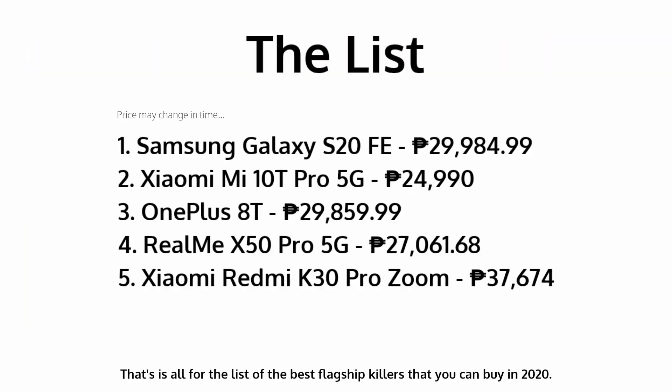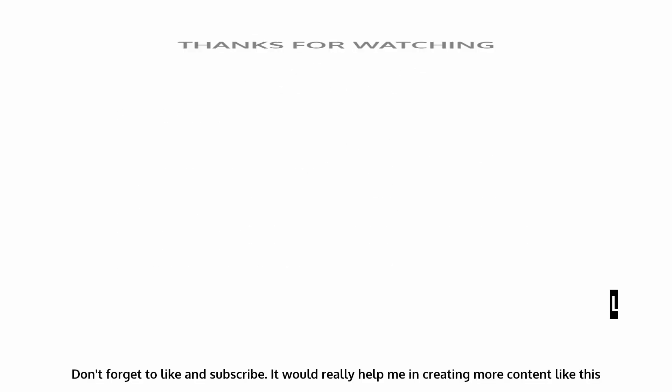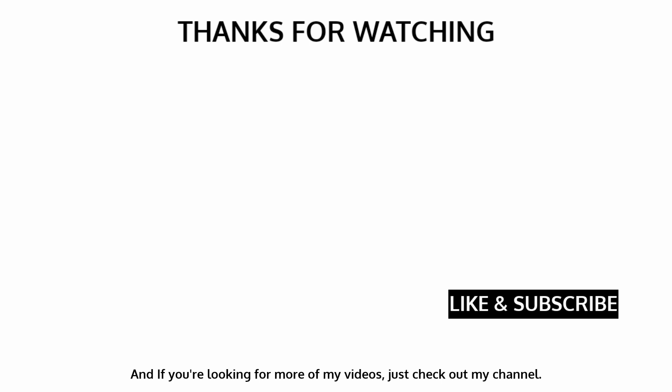That is all for the list of the best flagship killers you can buy in 2020. Hopefully you have found what you are looking for. If you have thoughts about the list and suggestions, you can leave a comment down below. Don't forget to like and subscribe — it would really help me in creating more content like this. And if you are looking for more of my videos, just check out my channel. Thanks for watching, see you again on the next video.